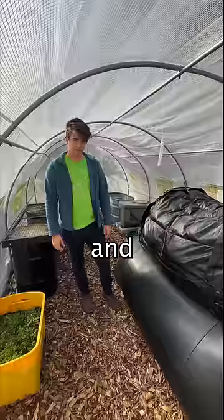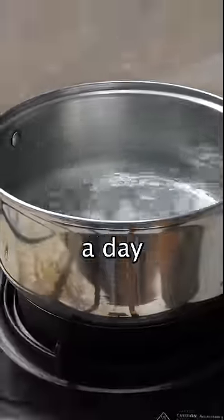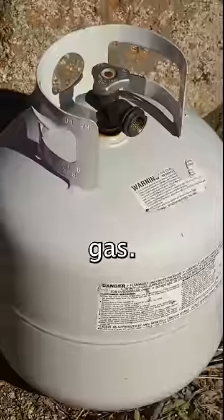This is a methane digester, and it's my favorite system here at our land lab. It gives us 2 hours of cooking fuel a day and gives us liquid fertilizer, and we no longer have to rely on store-bought gas.